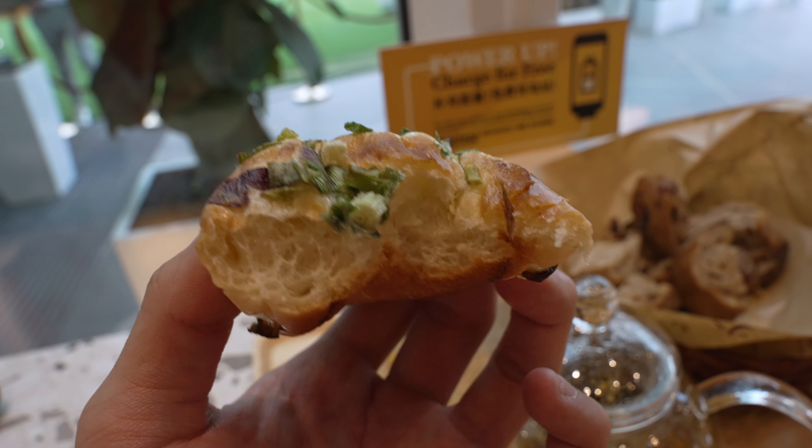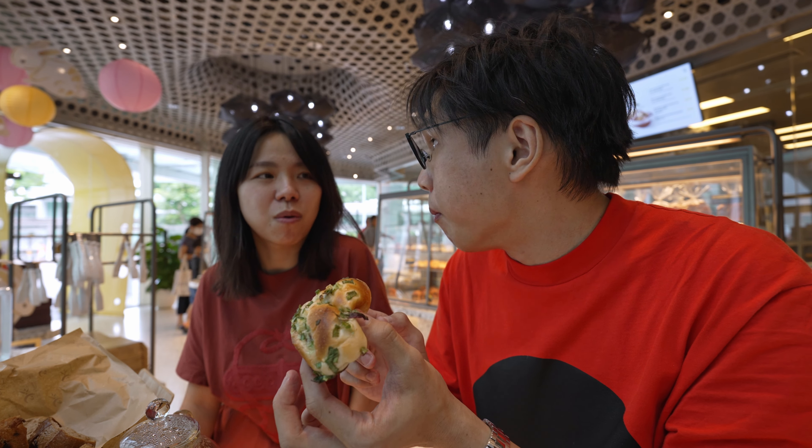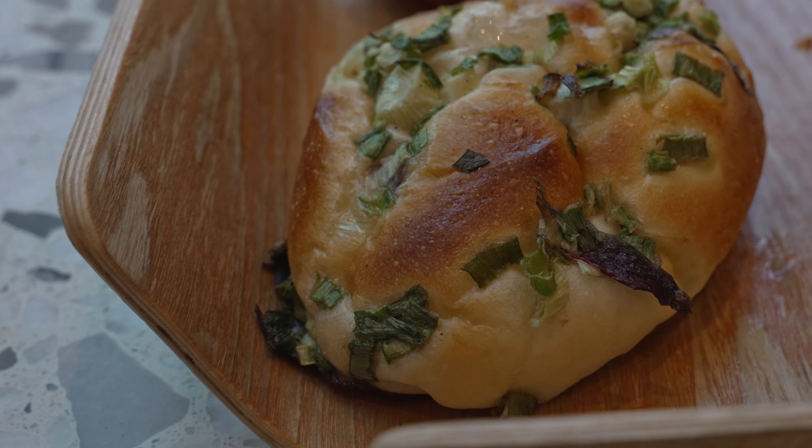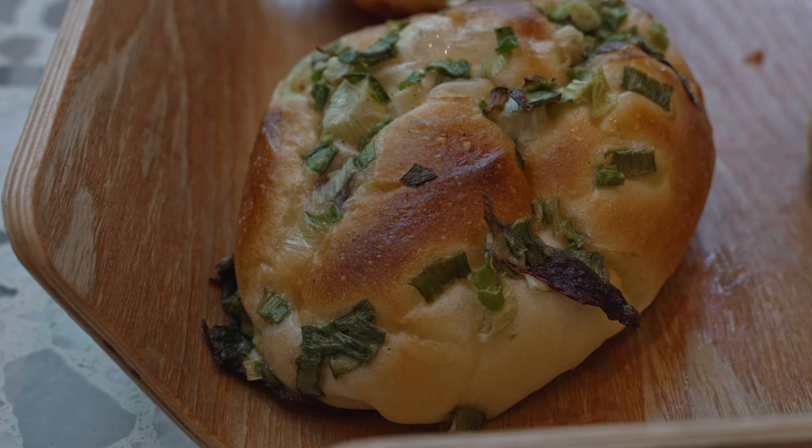Surprisingly, the flavour is a little bit mild at first — but it's coming. It slowly intensifies as you chew. The fragrance is really strong. This is good! You know Taiwanese bread, I think it's similar to Japanese bread — there's a softer airy bounce to it. You can chew it. And this is that, together with the spring onion fragrance. Wow.